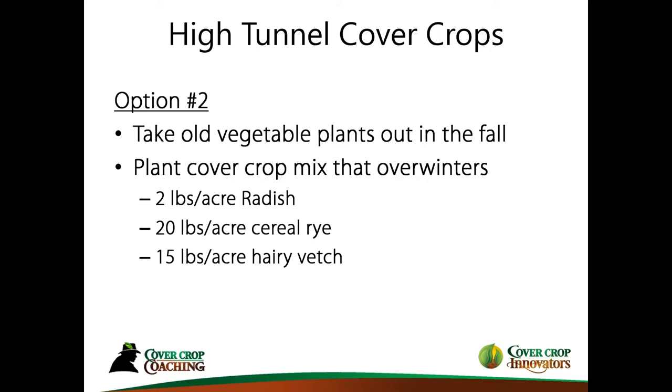There are other options like crimson clover, but let's keep it simple with just those two. With overwintering cover crops, it's not as important to keep the plastic cover on as long as possible. If some winter weather is coming and you need to take that plastic off, you're not going to lose as much potential because the cover crops will grow in the spring — they'll survive the winter. That's the beauty of this type of crop.